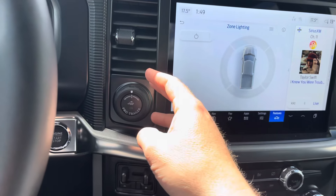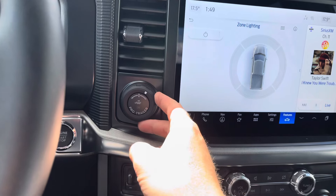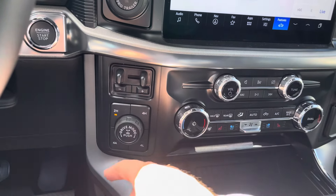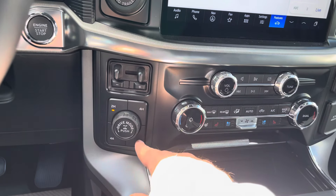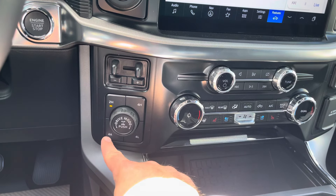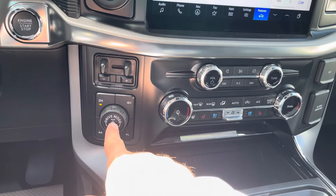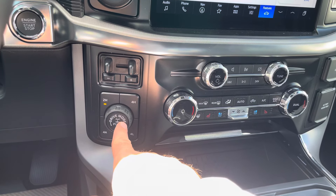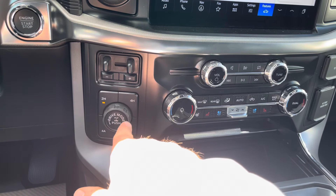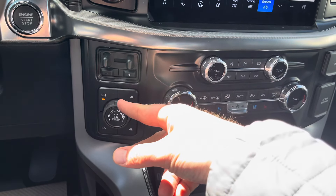This does have the tow haul setup inside of it, so we have the Pro Trailer Backup Assist, which is great, as well as a trailer brake controller. Our four-wheel drive modes are two high, four high, four low, and four automatic — set it and forget it, which is a Lariat-exclusive feature. We've got a locking rear differential, and this one has been upgraded to the 3.55 tow gears — max tow — giving you the highest tow capacity.